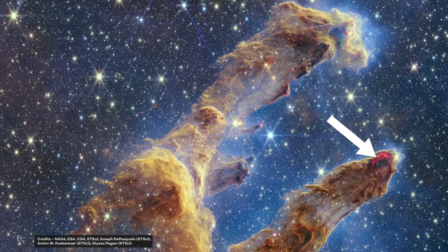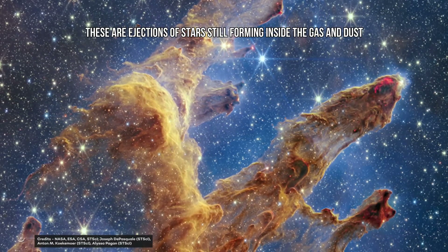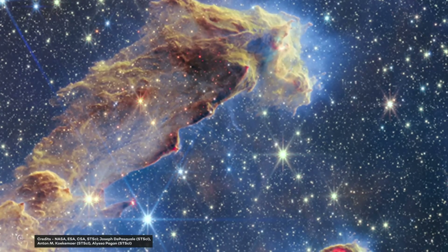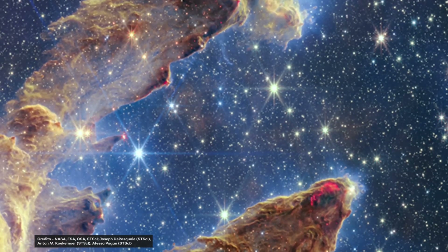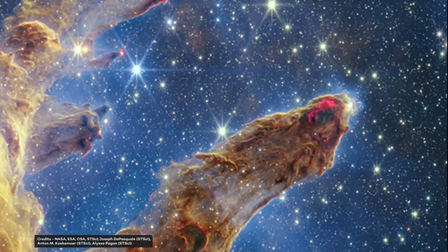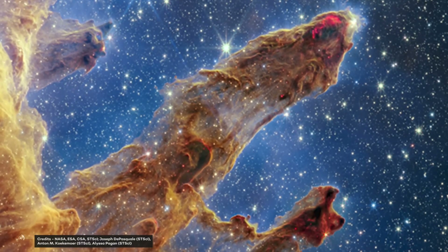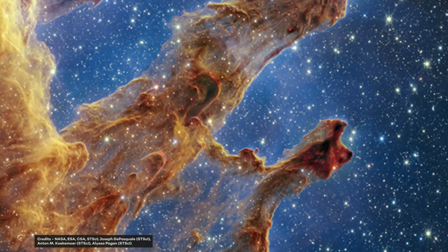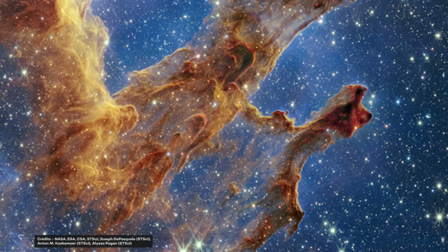What about those wavy lines that look like lava on the edges of some pillars? These are ejections from stars still forming inside the gas and dust. Newly formed young stars periodically release supersonic jets that collide with clouds of material forming these thick pillars. Sometimes this also results in bow shocks, forming wavy patterns like a boat does when moving through water. The crimson glow of the clouds comes from energetic hydrogen molecules that result from these jets and shocks, evident in the second and third pillars of the image.